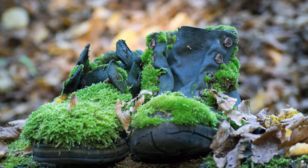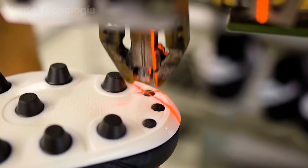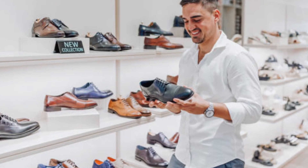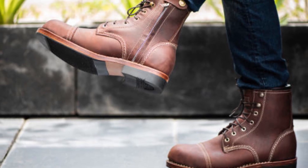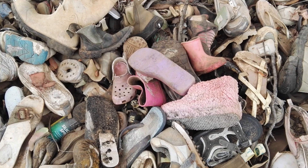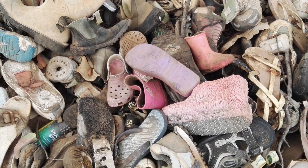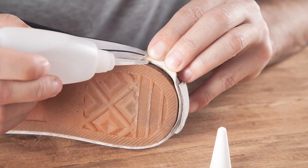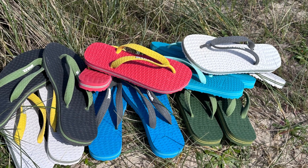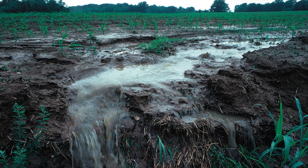The modern world has a shoe problem. Every year, over 24 billion pairs of shoes are manufactured — that's more than three pairs for every person on the planet. And while styles change and feet grow, those shoes don't just disappear. Most end up in landfills, where they can take anywhere from 30 to 80 years to decompose. The glues used in manufacturing? Toxic. The synthetic rubber? Non-biodegradable. The dyes and foams? Potentially hazardous to soil and water.